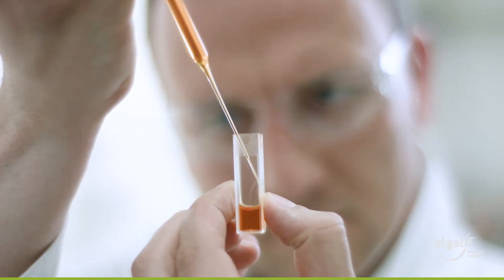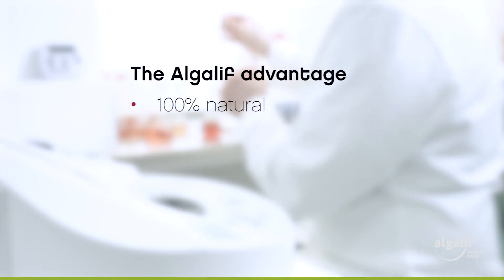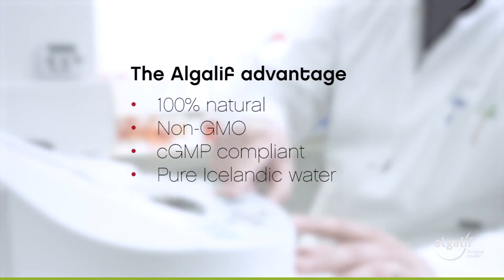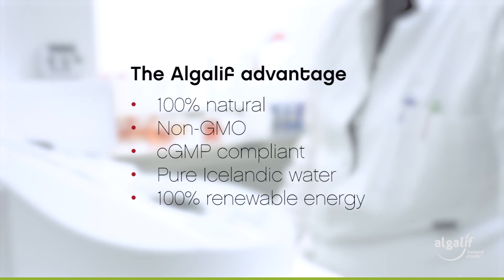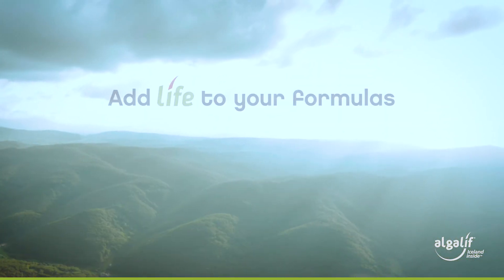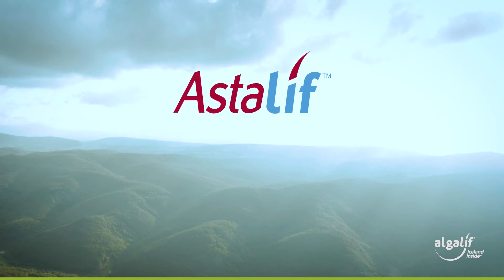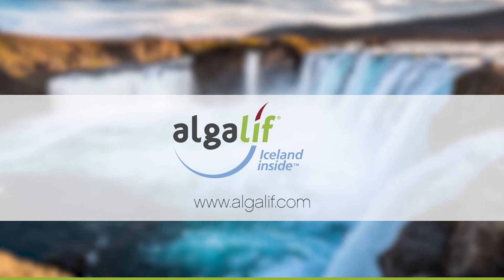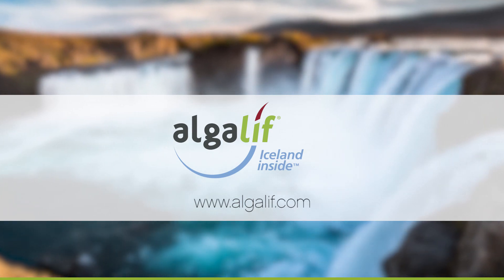Astalif astaxanthin is manufactured to rigorous quality and sustainability standards. It's 100% natural, non-GMO, CGMP compliant, produced with pure Icelandic water and 100% renewable geothermal energy. Add life to your formulas with Astalif astaxanthin. Visit algalif.com to discover why Icelandic purity and quality is unmatched.